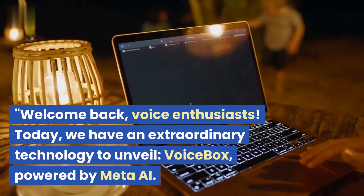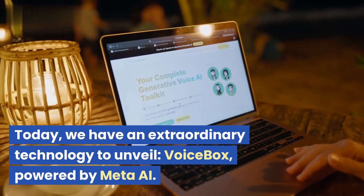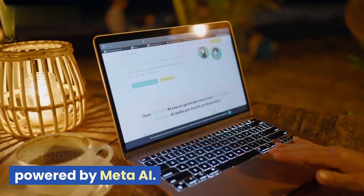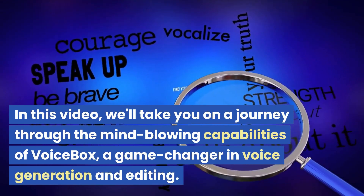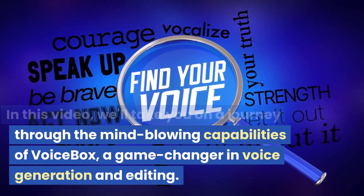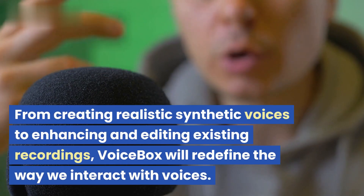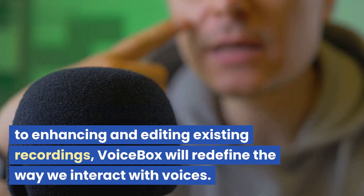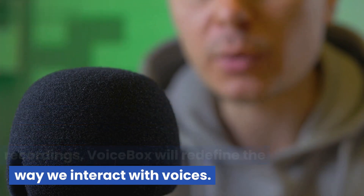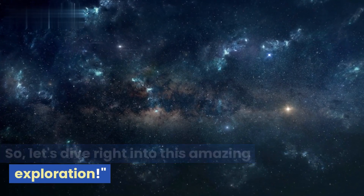Welcome back, voice enthusiasts. Today we have an extraordinary technology to unveil: Voicebox, powered by Meta AI. In this video, we'll take you on a journey through the mind-blowing capabilities of Voicebox, a game-changer in voice generation and editing. From creating realistic synthetic voices to enhancing and editing existing recordings, Voicebox will redefine the way we interact with voices. So let's dive right into this amazing exploration.